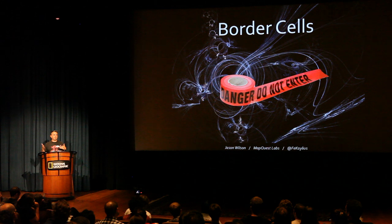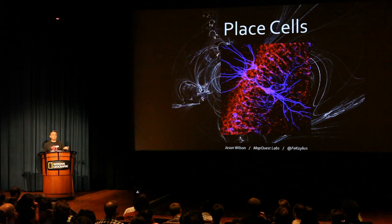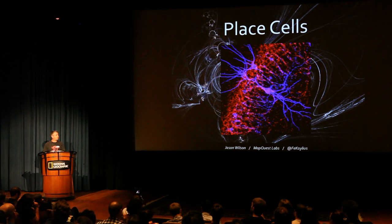There are these other kinds of cells called border cells. Anytime we come to the edge of something, whether it's physical or conceptual, these cells are firing off and building up an interrelated connection with the grid cells. There are also things called place cells, which are really like our semantic notion of place — some big ones, some small ones, some overlapping, some contained within others.